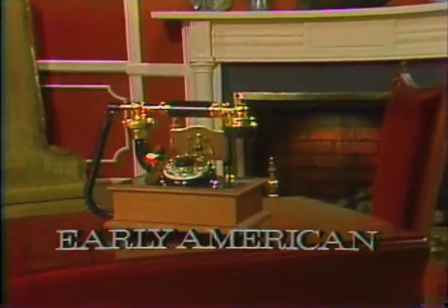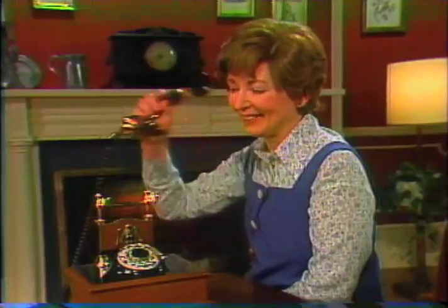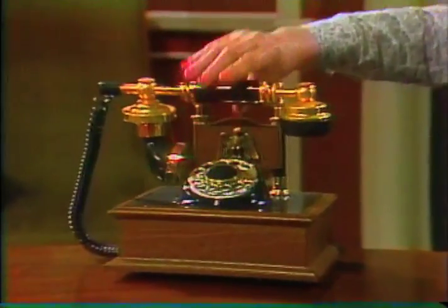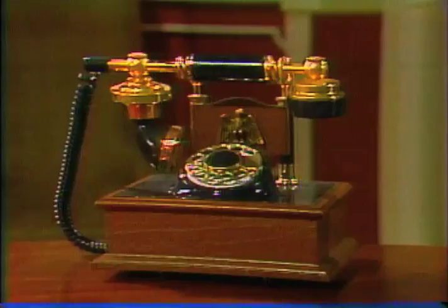If your tastes run towards the colonial, Design Line has a phone that's just for you. It's the Early American. The Early American features a simulated maple base and American Eagle cradle insignia, and is the final decorator's touch for any room of the colonial theme.